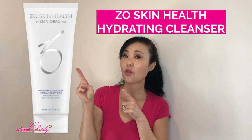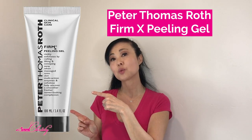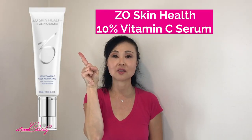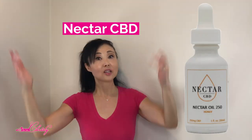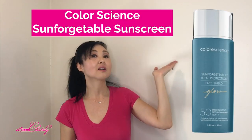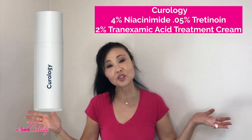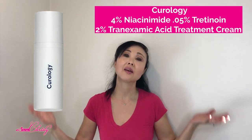These are the skincare products she was using before our consultation: the Zeo Health Skin Cleanser, Dermalogica Multivitamin Thermofoliant, Peter Thomas Roth Firm X Peeling Gel, Zeo Health Complexion Renewal Pads, Zeo Health 10% Vitamin C Serum, Bright Alive Skin Brightener, Lytone Enhanced Brightening Complex, Nectar CBD Polyphenols and Propolis, Color Science Sunscreen, Zeo Skin Health Wrinkle Texture Repair Cream, and Chirology's 4% Niacinamide, 0.05% Tretinoin, and 2% Tranexamic Acid.